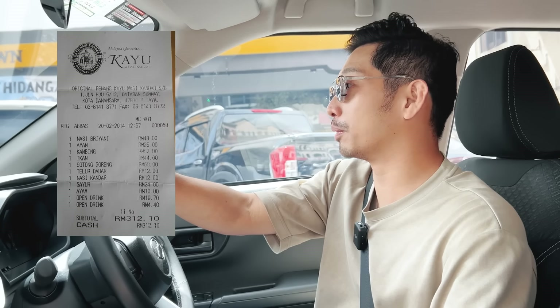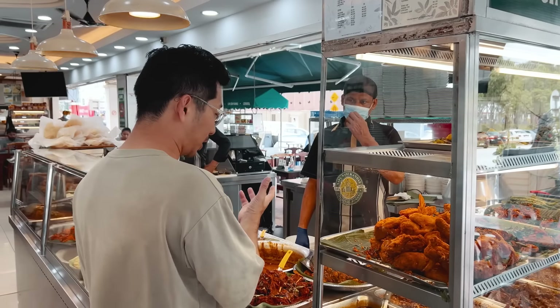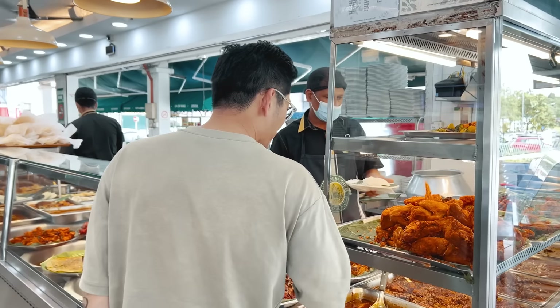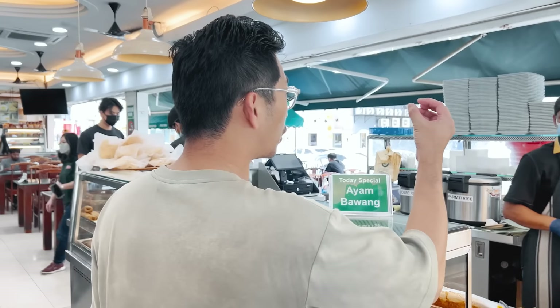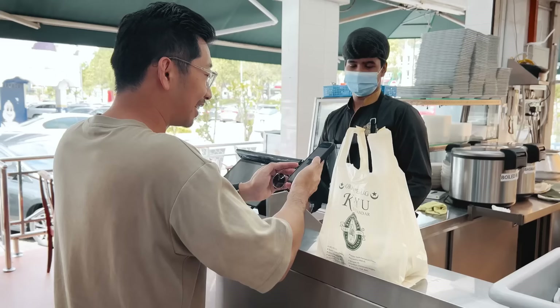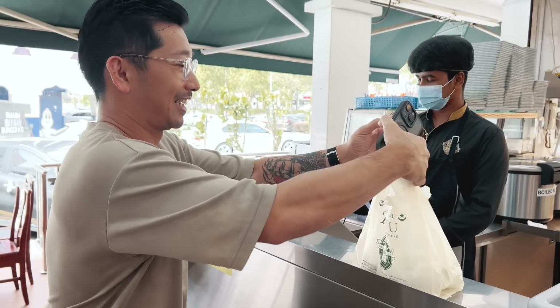We are going to Kayu Nasi Kandar next. Remember, it always ends up in the newspaper because it overcharges clients — like 200 bucks for one meal at that time. Now we are at Kayu. Look at the difference of the chicken. Ordering: ayam bagi dada, bagi kobis, telur rebus, kuah campur. Guess how much — 13 ringgit? 15 ringgit?